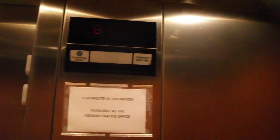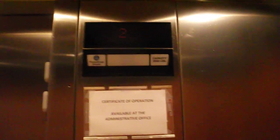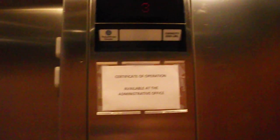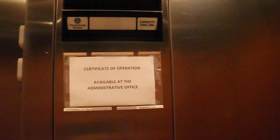The bell indicator doesn't chime. ThyssenKrupp Impulse. They put a ThyssenKrupp logo on this Dover. That's weird.